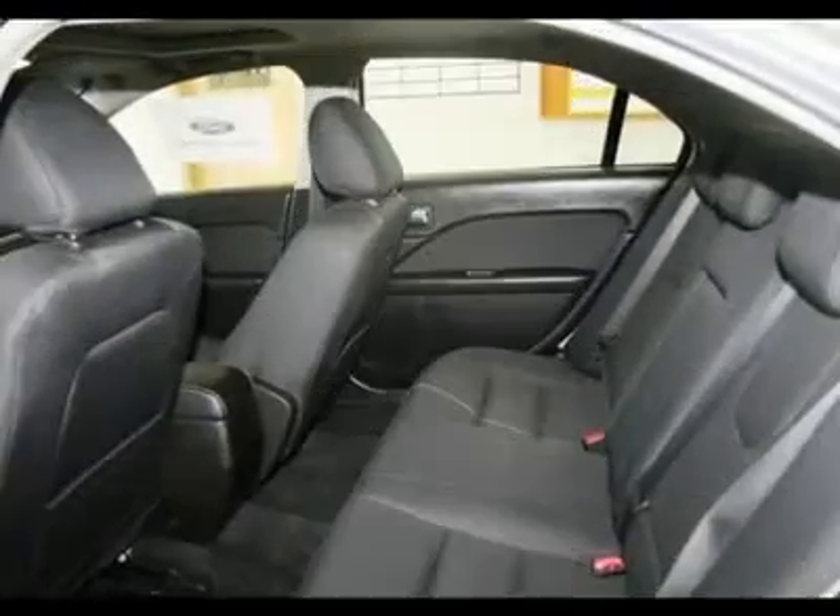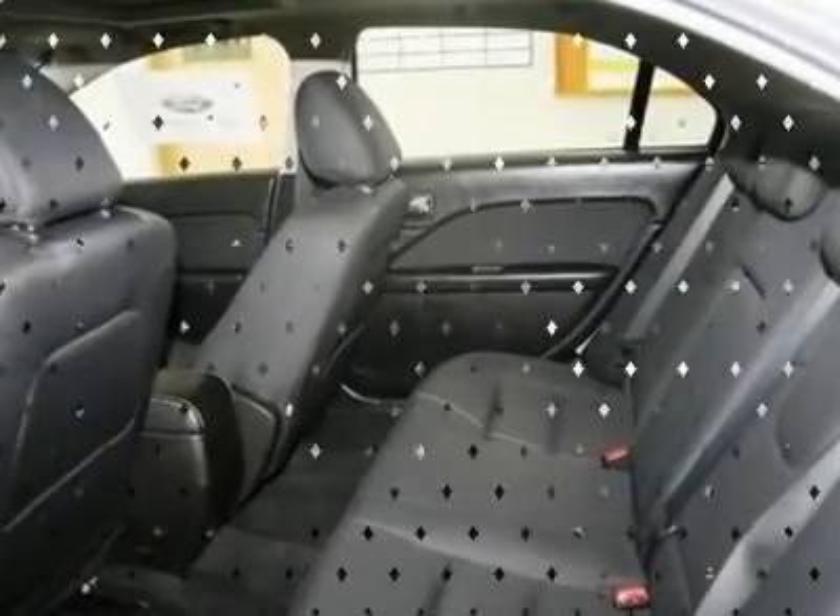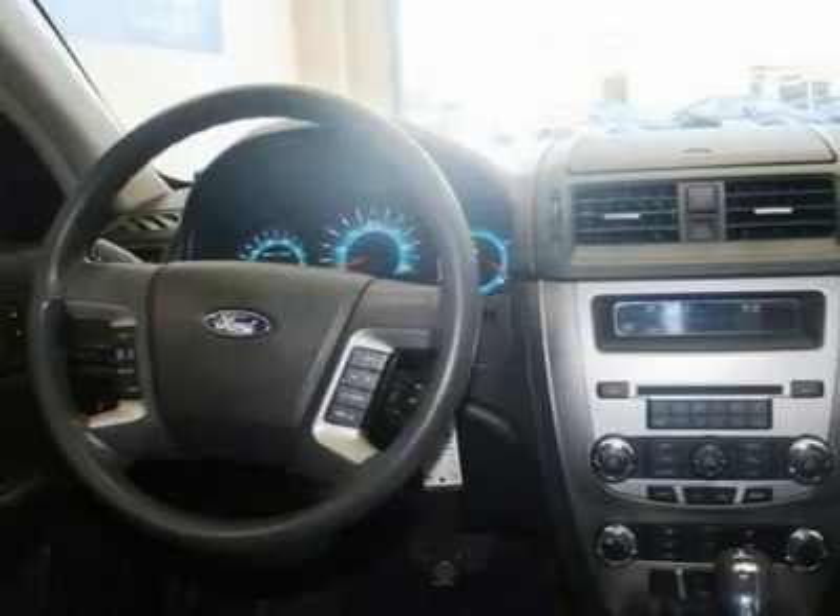Adjustable steering wheel, power steering, four-wheel disc brakes, keyless entry, and cruise control.